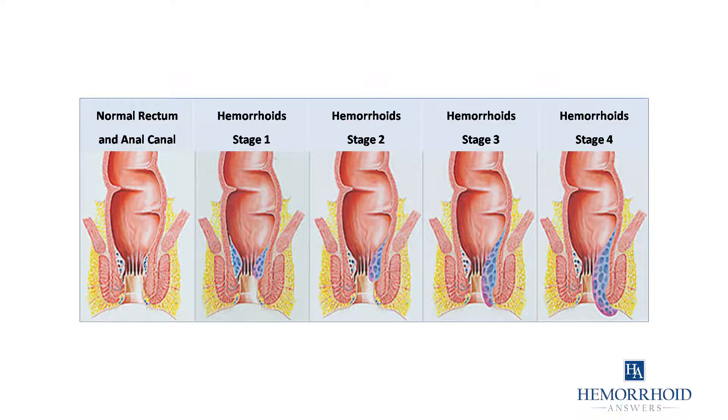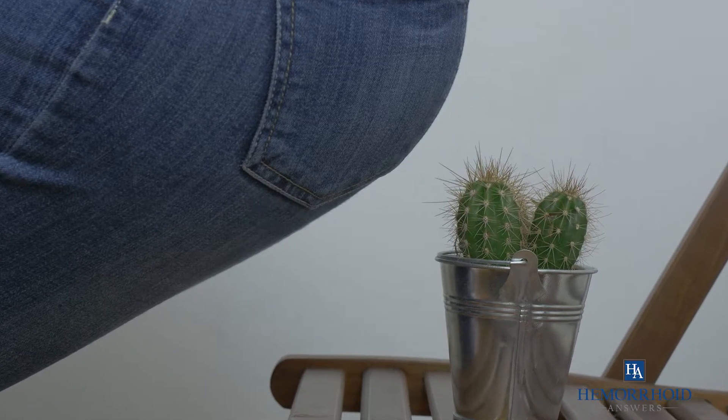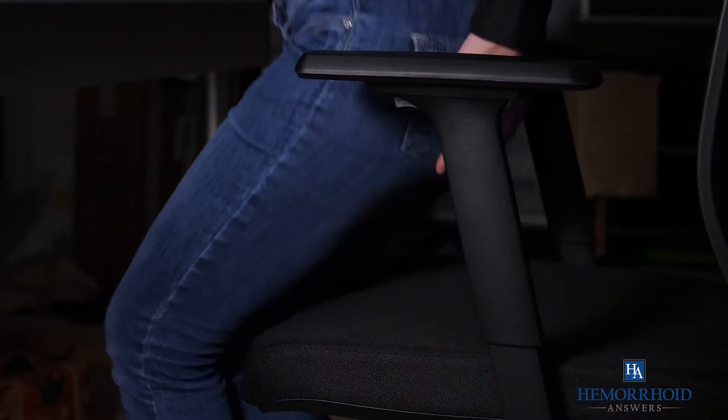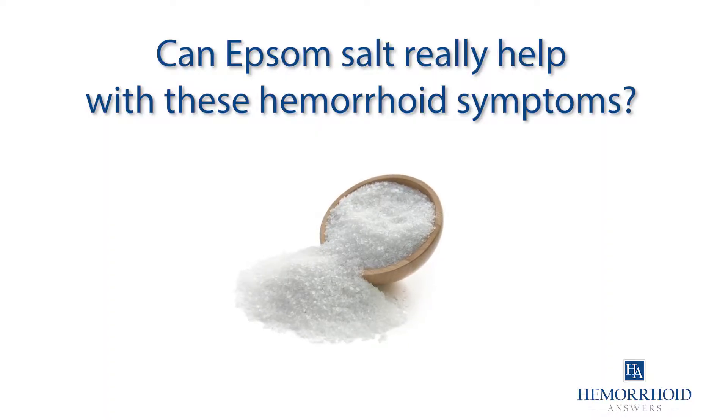Hemorrhoids bring immense pain and discomfort, even in mild cases. There's the constant anal itching that deters you from going out in public, and the fact that sitting down sends stings of pain throughout your body. Can Epsom salt really help with these hemorrhoid symptoms?